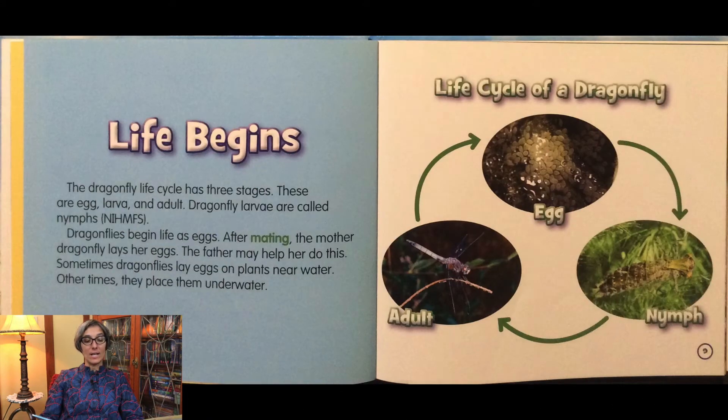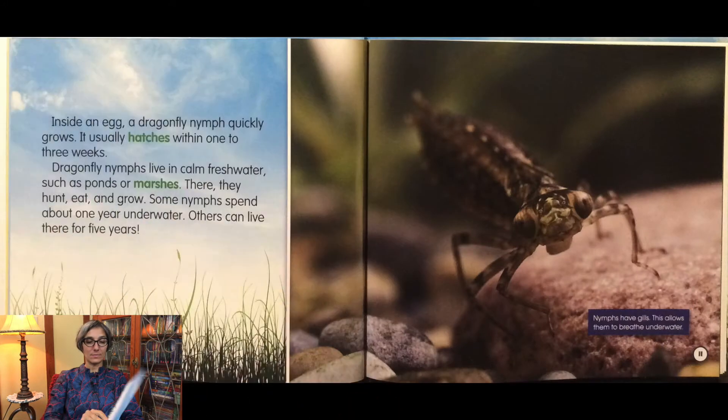The dragonfly life cycle has three stages: the egg, larva, and adult. Dragonfly larvae are called nymphs. Dragonflies begin life as eggs. After mating, the mother dragonfly lays her eggs. The father may help her do this. Sometimes dragonflies lay eggs on plants near water; other times they place them underwater. Inside an egg, a dragonfly nymph quickly grows and usually hatches within one to three weeks. Dragonfly nymphs live in calm, fresh water, such as ponds or marshes. Some nymphs spend about one year underwater; others can live there for five years. Nymphs have gills, which allows them to breathe underwater.